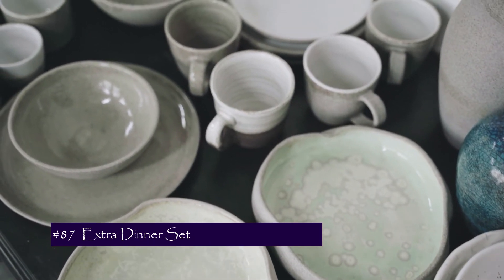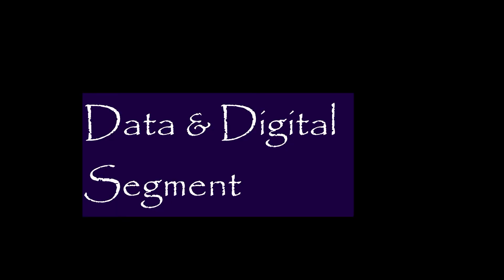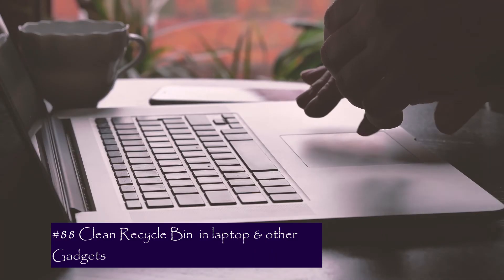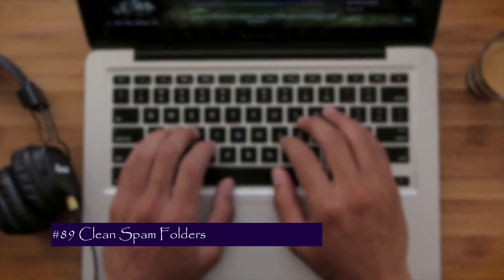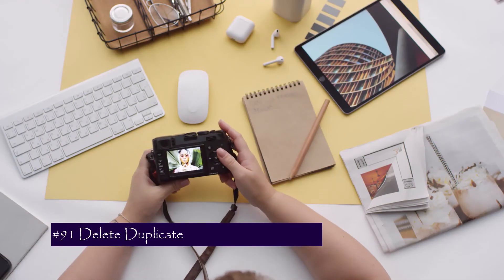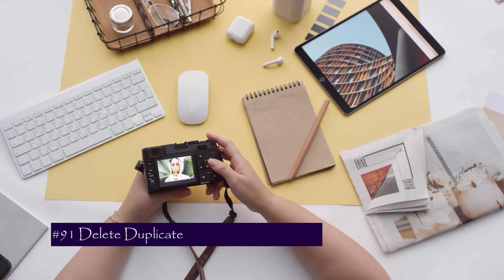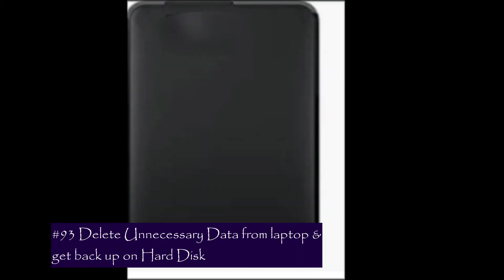Now we focus on a very important area to declutter — the digital segment. Number 88 is your recycle bin — check it and if nothing is important, clean it. Number 89 is spam folders in your email. Number 90 is newsletters — unsubscribe from them. Number 91 is duplicate photos and videos you don't need. Number 92 is cleaning up your phone — delete apps and mobile games you are not using.